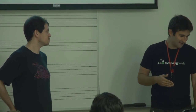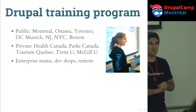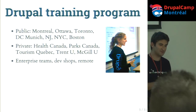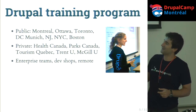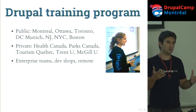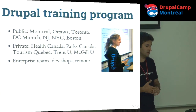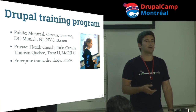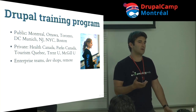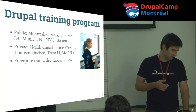We'll also do some demos as time allows. We have a training program — if you work for an organization that needs Drupal training, from intro site building to module development and team development, we do lots of public and private training. We're also hiring devs, PMs, and designers. If it's the right fit, we've got a position for you.